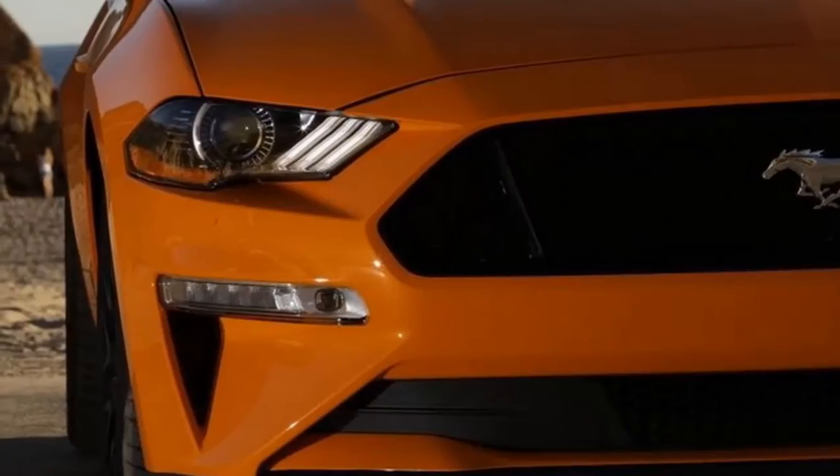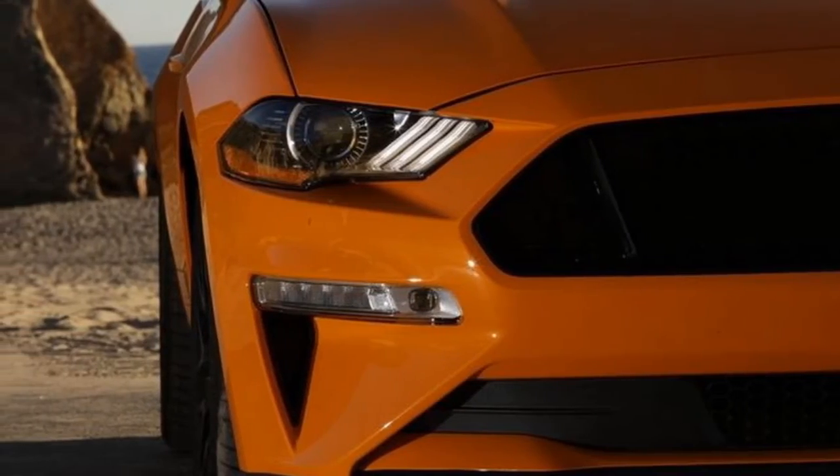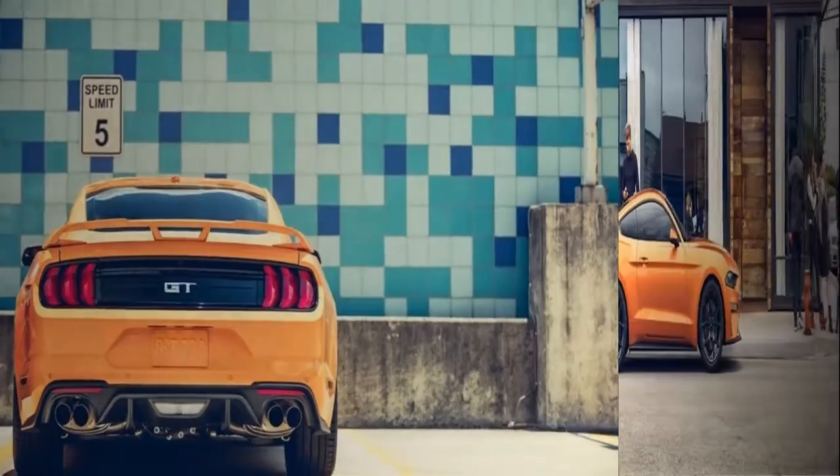Moving to the back end, the changes are largely limited to a revised bumper and redesigned LED tail lights. New alloy wheel designs, several additions to the color palette, and a bigger spoiler that is available at an extra cost round out the major updates.